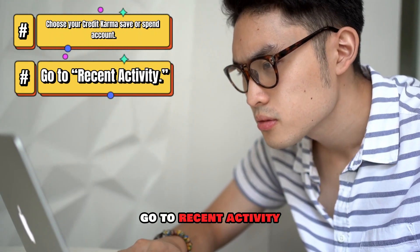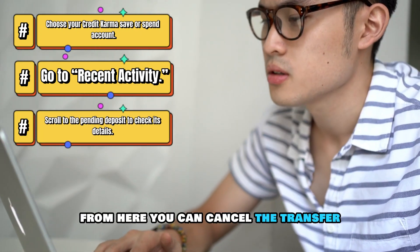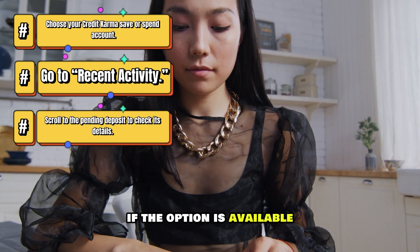Go to Recent Activity. Scroll to the pending deposit to check its details. From here, you can cancel the transfer if the option is available.